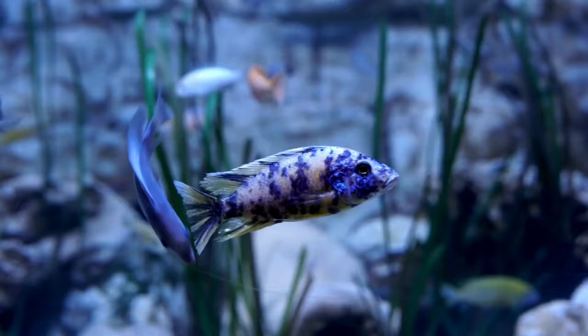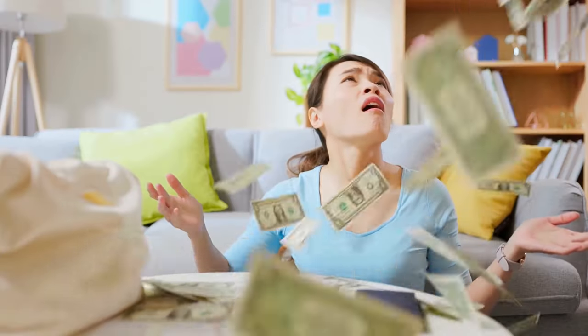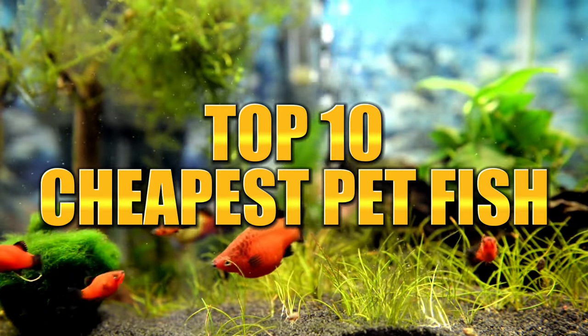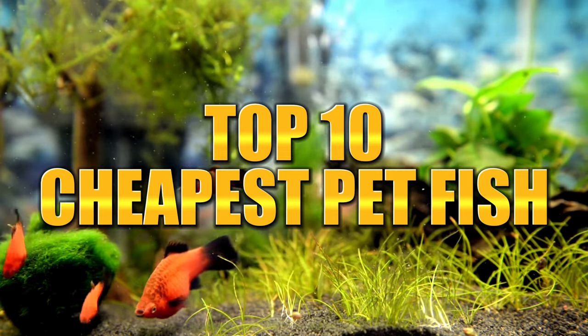Energetic, fin-tastic, unique. These are the fish that may look like they'll break your bank, but they won't because they are the top 10 cheapest pet fish in the hobby that you can keep. Let's kick off with our first fish.